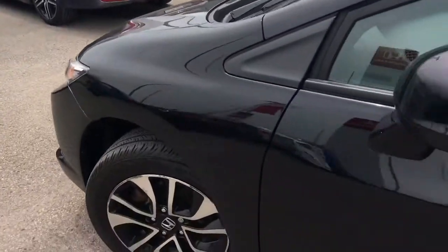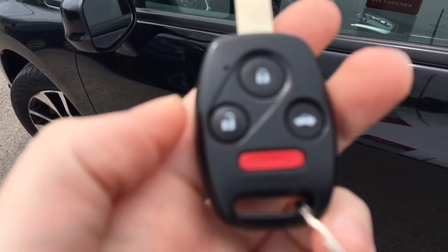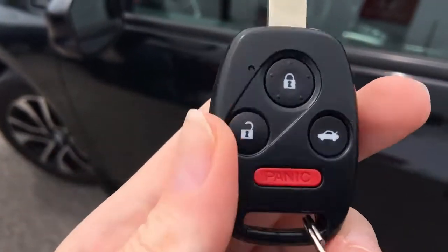When it's time to hop in you'll have no issues thanks to your handy key with attached fob. On this key fob we've got lock, unlock, trunk release, and panic button — so let's hop on in.